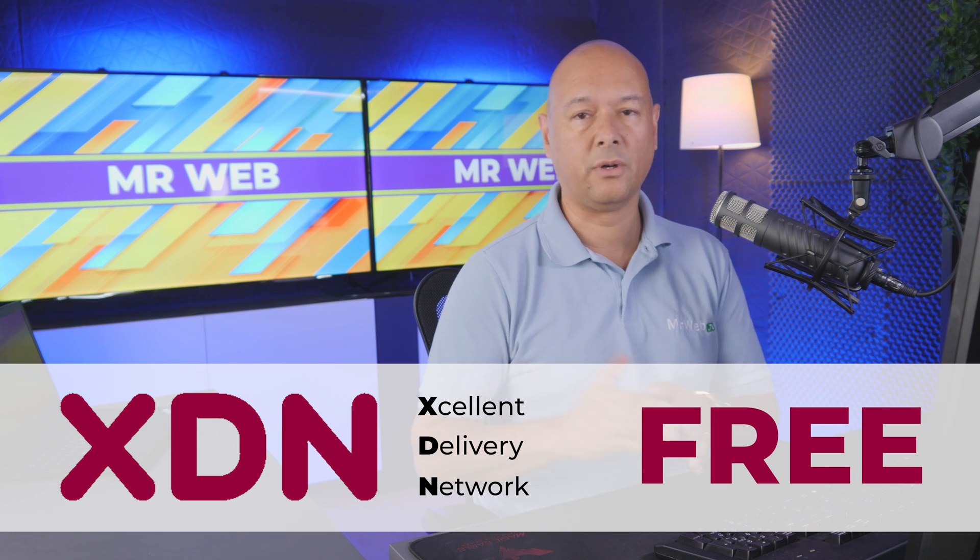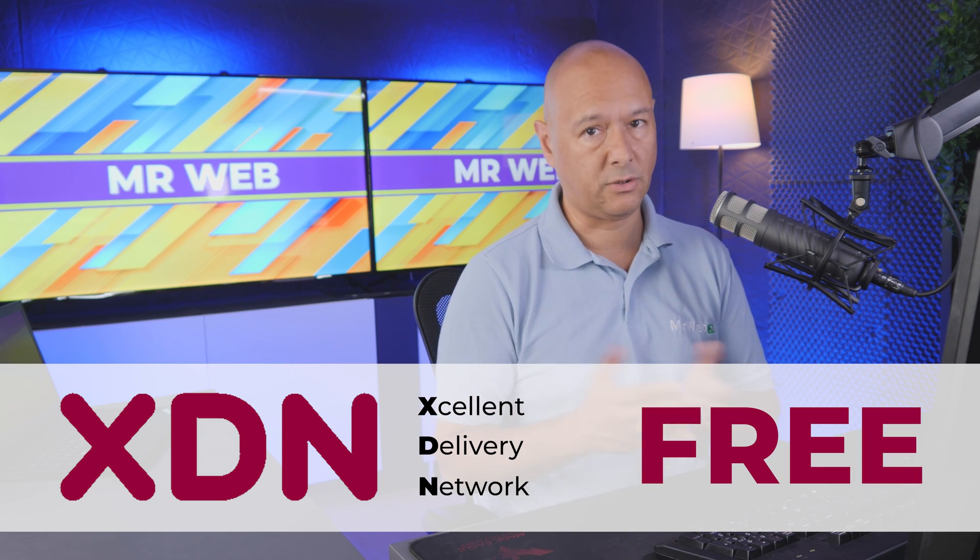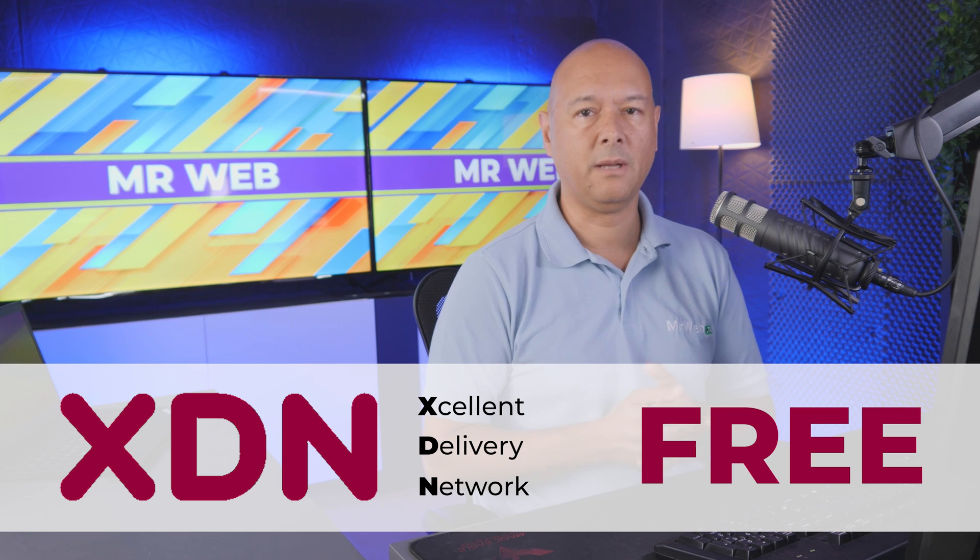The best part is that the XDN comes completely free. If you already have an account with WPX.net, you can make use of it right away and improve your website's performance.